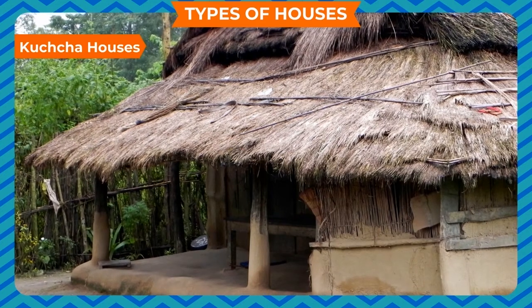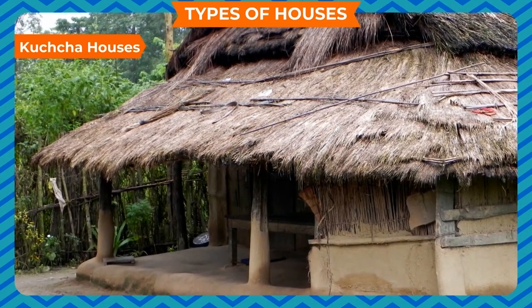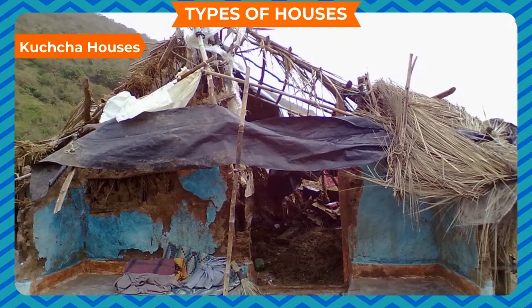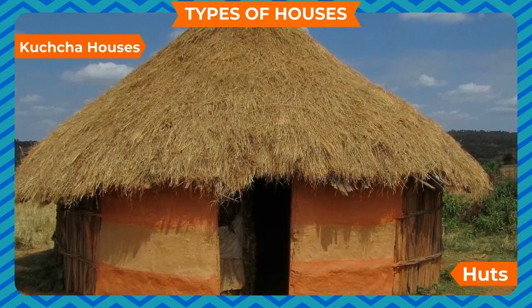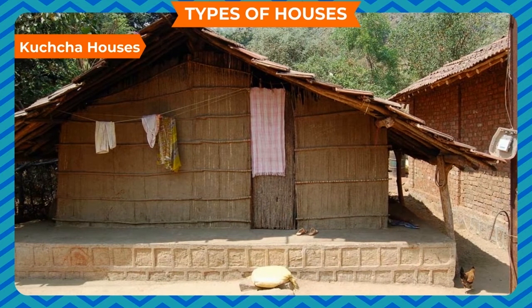Kaccha Houses. Mostly, villagers live in kaccha houses. They are made up of mud, wood and straw. They do not last for a long time as they are not very strong. They cannot withstand heavy rain or a storm. Such type of houses are called huts. Kaccha houses are also a type of temporary house.